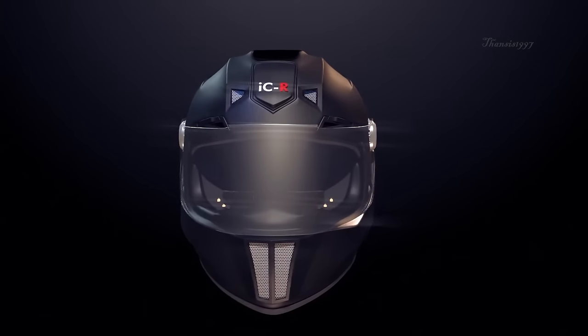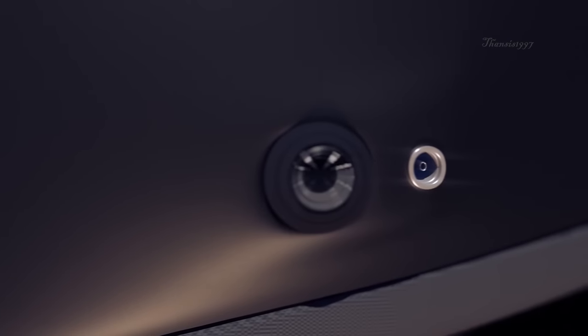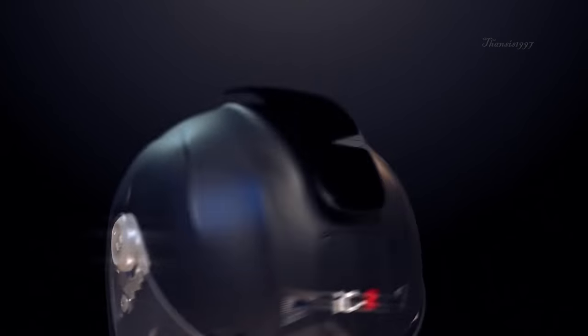And if your battery runs low, you can simply charge it through a power port located at the back of the helmet, or with the use of a solar panel.